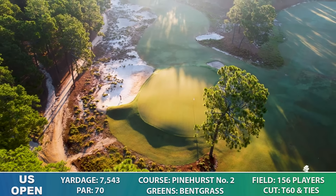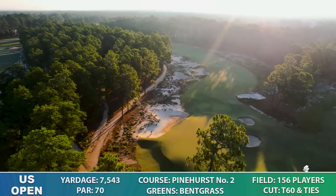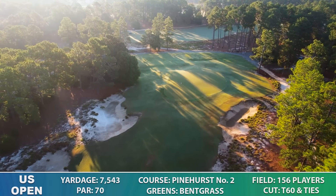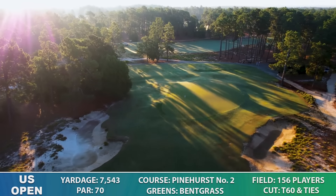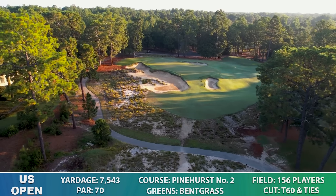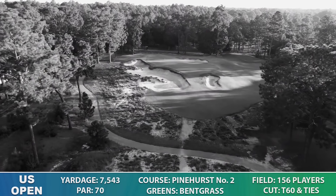Let's talk about Pinehurst Number 2 — the quick info you need this week. We're going to North Carolina for Pinehurst Number 2, the first time this course has been played at the US Open since 2014. It's playing as a par 70 this year at 7,543 yards. That puts it on par with Augusta National, Quail Hollow, and Muirfield Village in terms of overall length, but relative to par, it will play much longer — a lot like Valspar in that way.